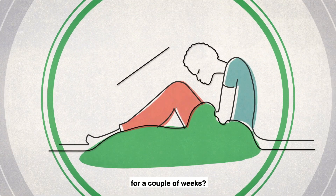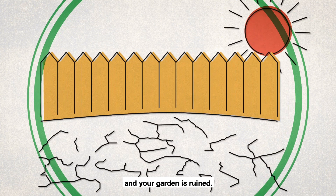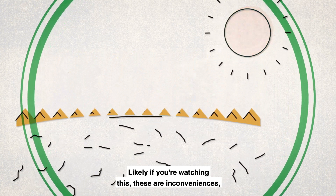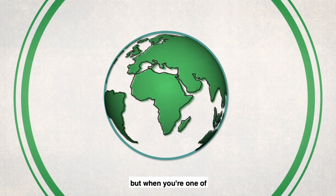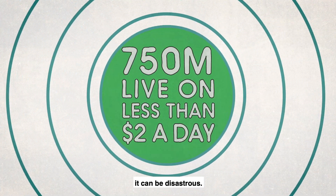What happens when you fall ill for a couple of weeks or it rains too little and your garden is ruined? Likely if you're watching this, these are inconveniences — but when you're one of the three quarters of a billion people living on less than two dollars a day, it can be disastrous.